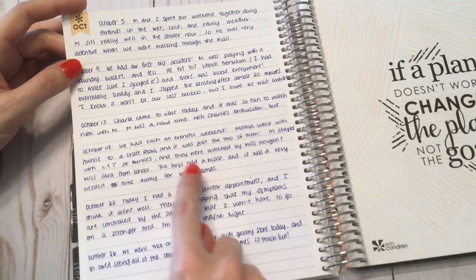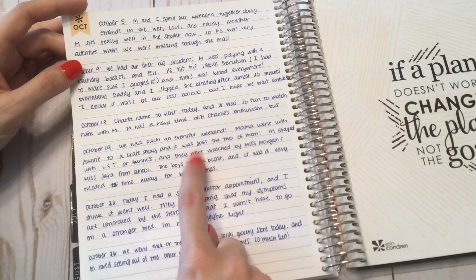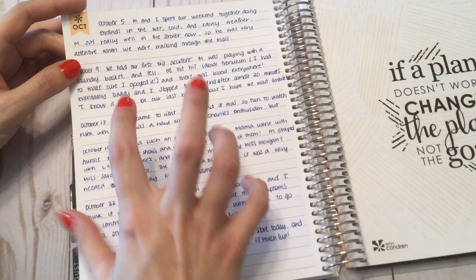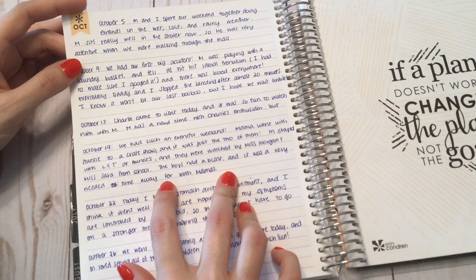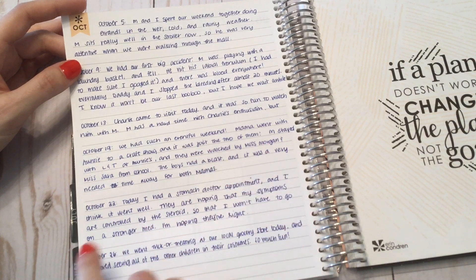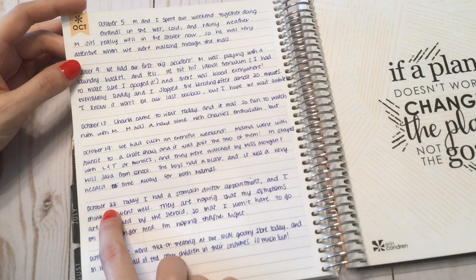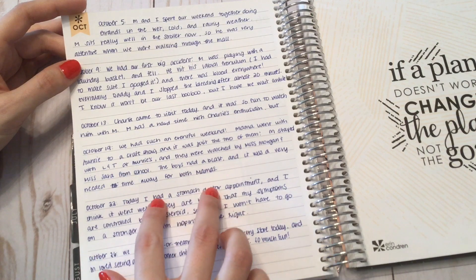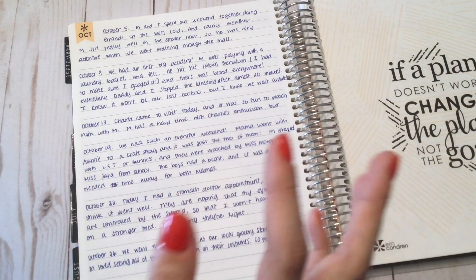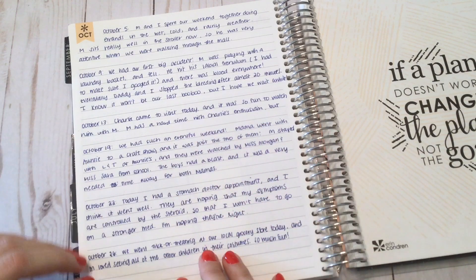October 19th, we had such an eventful weekend. I went with my friend to a craft show and we left my child and her two children with two teachers from school, and we had a blast — it was such a great weekend. Then October 22nd, I had a stomach doctor appointment and they wanted to change my meds, and we're kind of still in the middle of figuring out whether my meds still need to be changed.